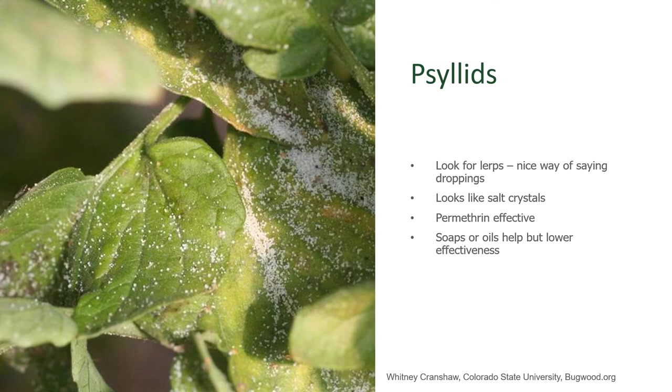The insects arrive in our area and are, as I mentioned, not very noticeable. But one of the things that a gardener can look for is the excrement. The excrement of a psyllid looks like salt or sugar, as if someone had dumped a bowl of this over the plant itself, as you can see in this photograph here. It's really obvious.